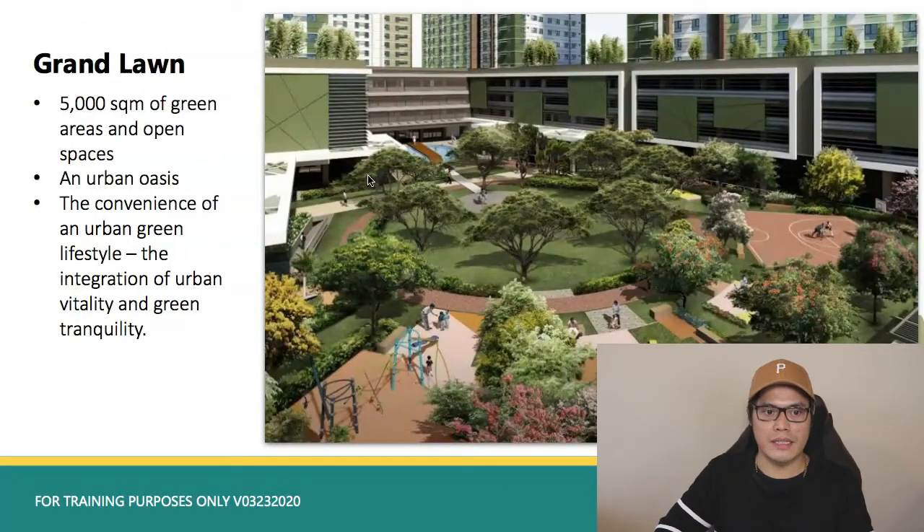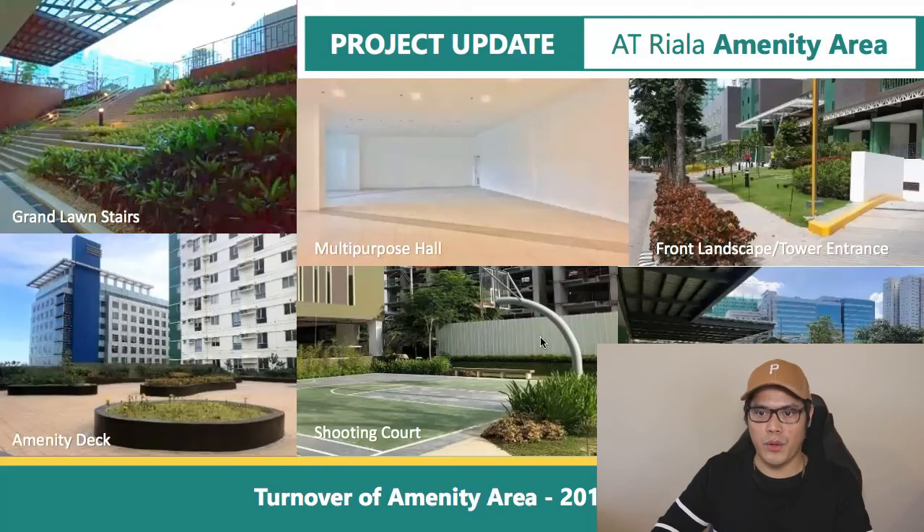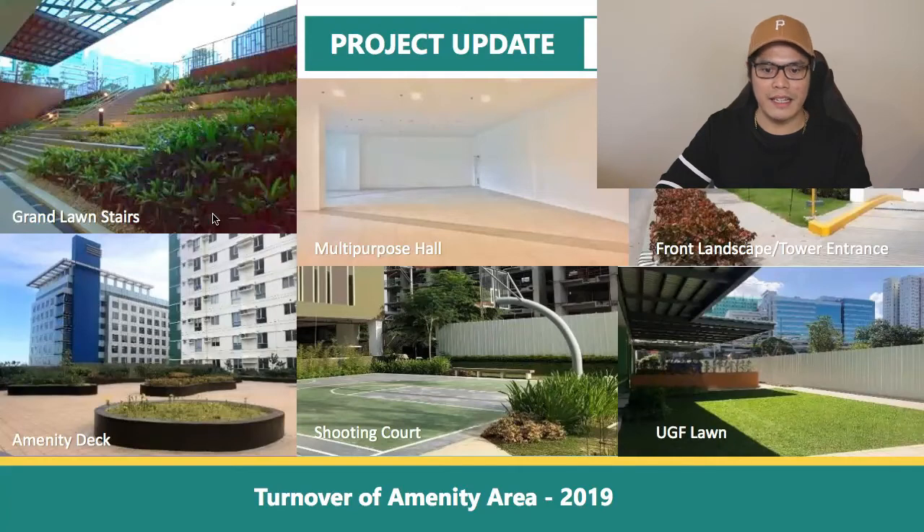Abida Towers Riala also features the Grand Lawn — 5,000 square meters of green areas and open spaces — described as an urban oasis integrating urban vitality and green tranquility. The common areas and open spaces are surrounded by the buildings. The amenity area includes Grand Lawn stairs, a multi-purpose hall, front landscape and tower entrance, an amenity deck, a shooting or basketball court, and a UGF lawn. The amenity area turnover was completed in 2019.